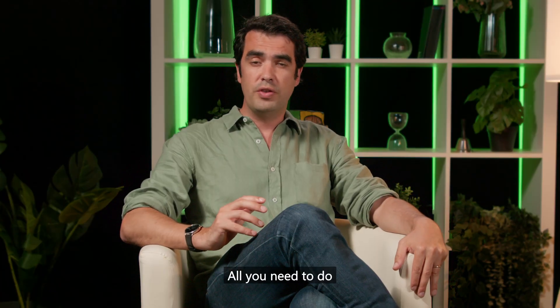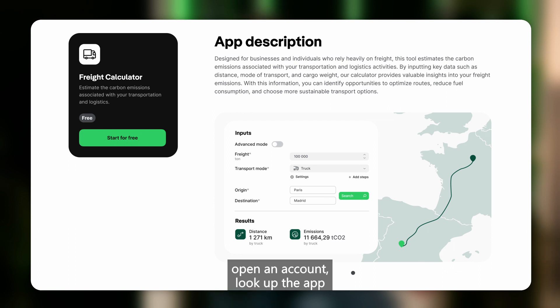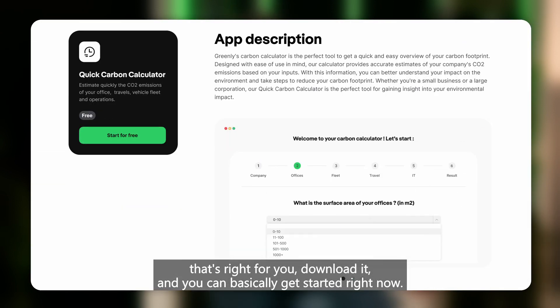It's very simple. All you need to do is essentially go on our website, open an account, look up the app that's right for you, download it, and you can basically get started right now.